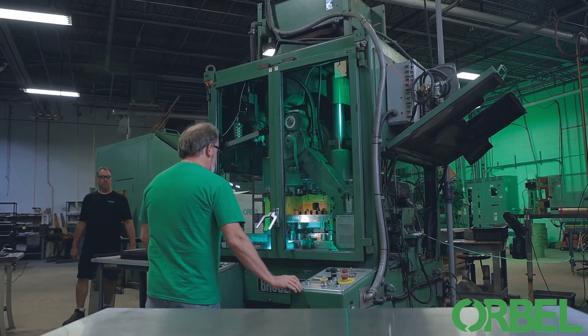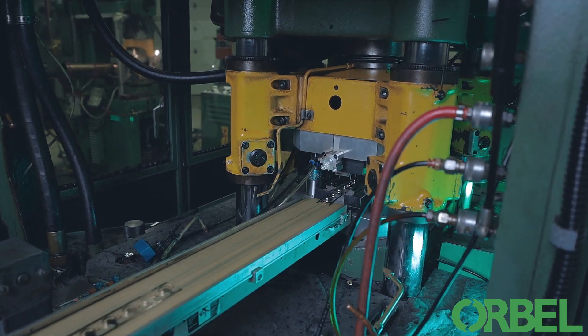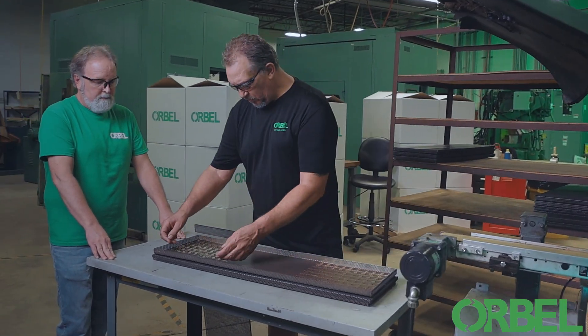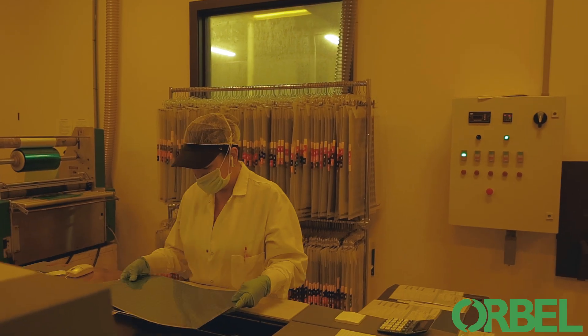Warbell has established a mentorship program to assure continuity of high-quality manufactured parts. We believe not only in supporting your needs today, but also well into the future. Experienced people combined with world-class equipment allow Warbell to consistently produce parts that exceed expectations.